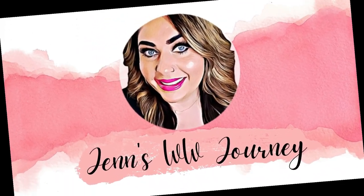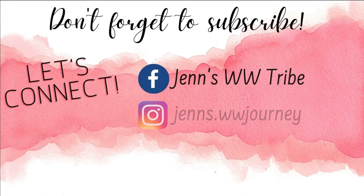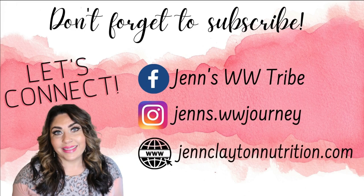I'm excited to share my top 10 tips to be successful on the WW program. I get asked all the time what my tips are. What have I done to lose almost 60 pounds? Today I'm going to share things that I've done and will continue to do along the rest of my weight loss journey on the WW program.